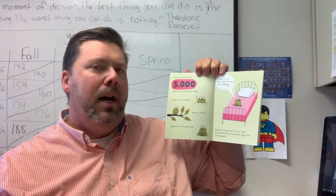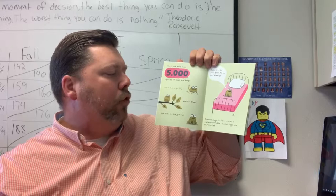Toads are frogs that live on land and have drier skin, shorter legs, and stouter bodies.